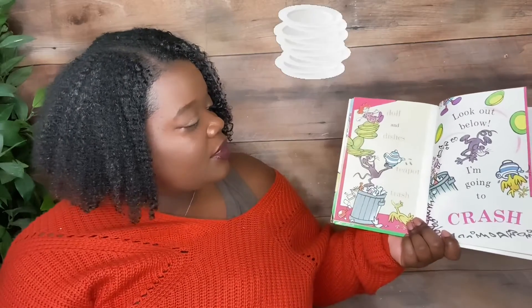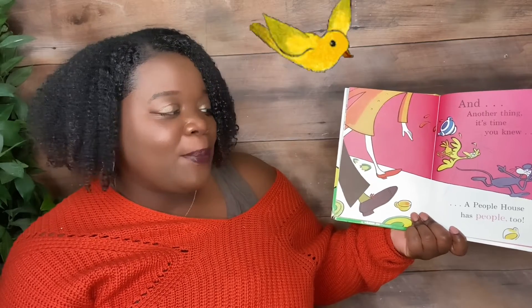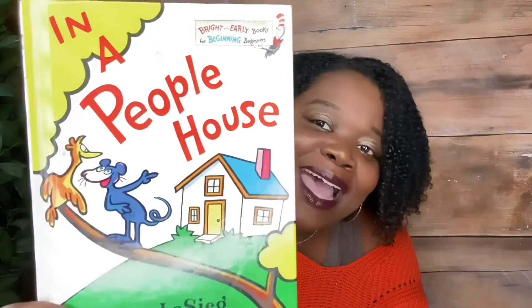Doll and dishes, teapot, trash. Look out below. And going to crash! And another thing. It's time you knew. A people house has people, too. And now, Mr. Bird, you know, said the mouse. You know what there is in a people house. That was a book by Dr. Seuss.